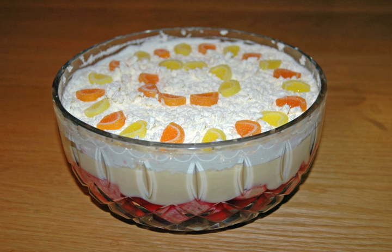The earliest use of the name trifle was in a recipe for a thick cream flavored with sugar, ginger, and rosewater, in Thomas Dawson's 1585 book of English cookery, The Good Huswife's Jewel.